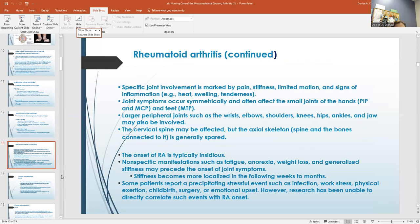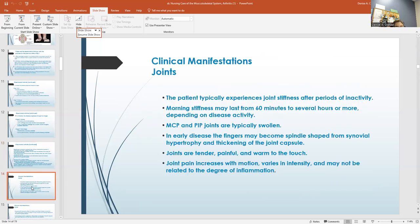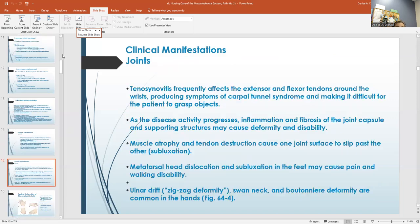Some people report a stressful event that brought it on, and research has been able to correlate certain events with it. The patient usually experiences joint stiffness after inactivity. Morning stiffness can last 60 minutes or several hours more. As the disease progresses, inflammation and fibrosis of the joint capsule may cause deformity and instability.